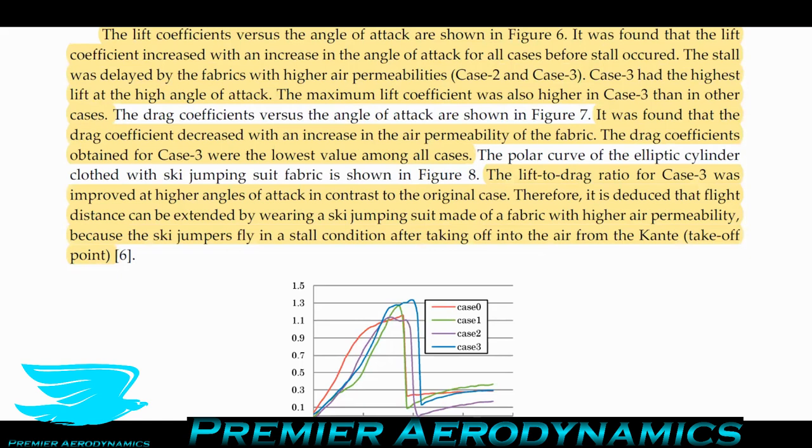They also discussed the lift-to-drag ratio, which is a measure of efficiency — the higher the value, the more efficient your object is, meaning more lift and/or less drag. The lift-to-drag ratio for case three was improved at high angle of attack compared to the original case. Therefore, it's deduced that flight distance can be extended by wearing a suit with high permeability fabric. Interestingly, ski jumpers fly in a still condition after taking off, meaning they're not really producing much lift — it's really about reducing drag as much as possible to go far.